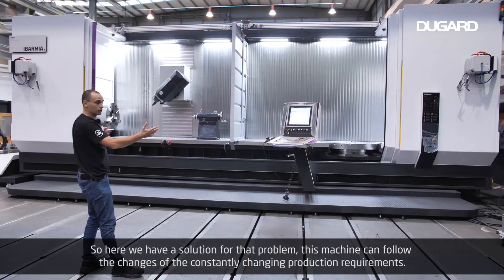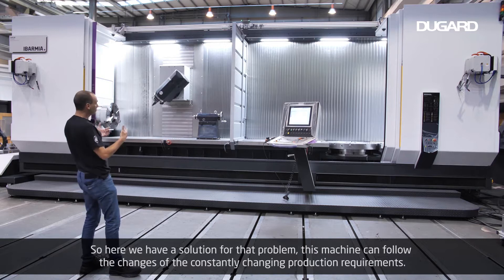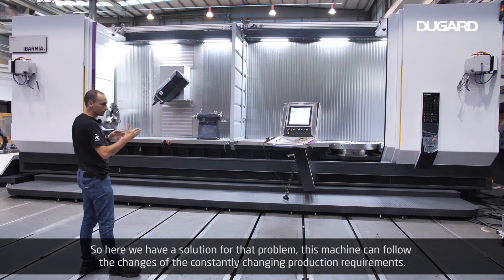So here we have a solution for that problem. This machine can follow the changes of the constantly changing production requirements.